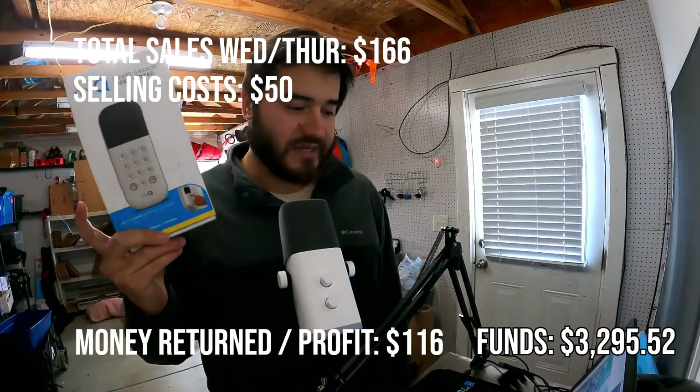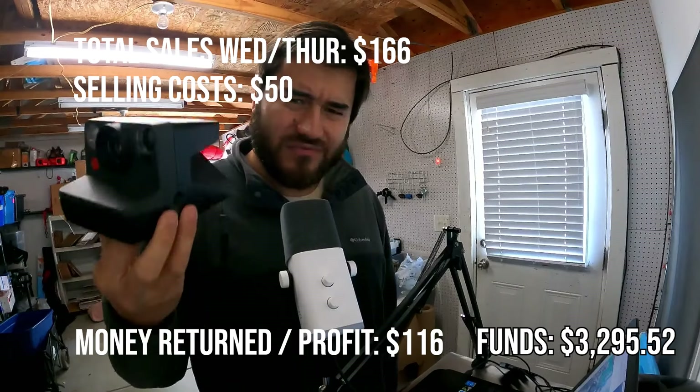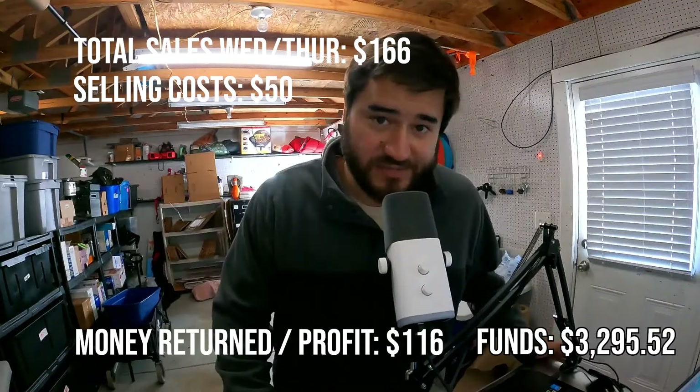I'm going to put the number on screen for today's sales and our profit. This was a quick day — we only had a few items sell from the Amazon series, but it was a good deal.